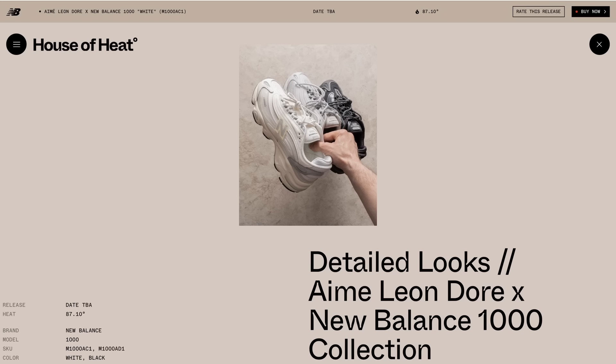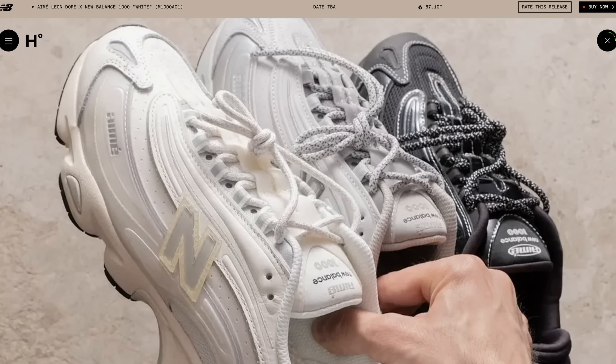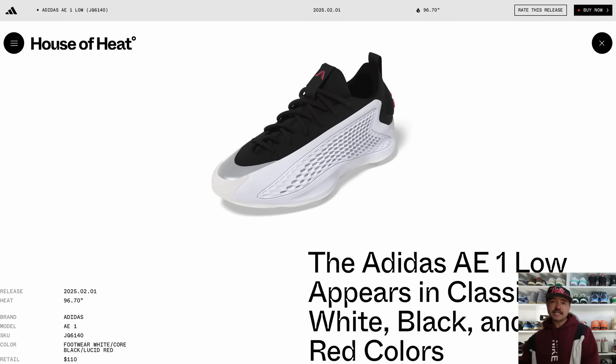We've had some detailed looks at the Aimé Leon Dore and New Balance 1000 collection. The New Balance 1000 has been a big hit so far this year. This ALD collab is set to come out at a date yet to be announced, with three different colorways: a white/cream pair, a slightly more gray version, and a darker version as well. These all look pretty nice — very neutral, very easy to wear.